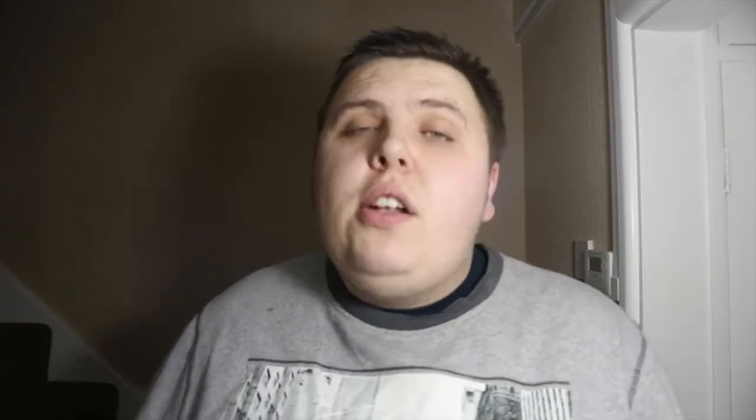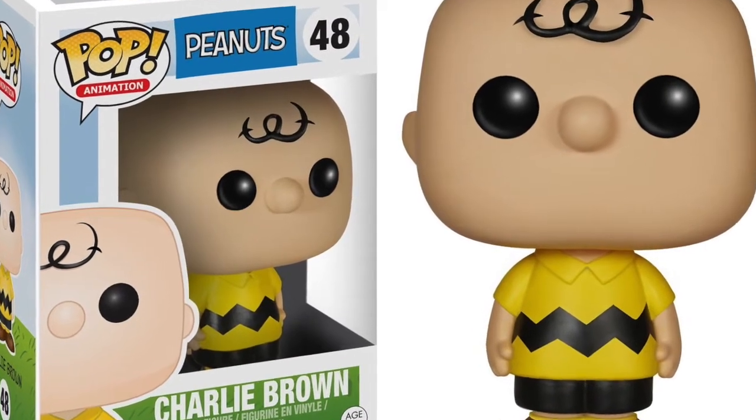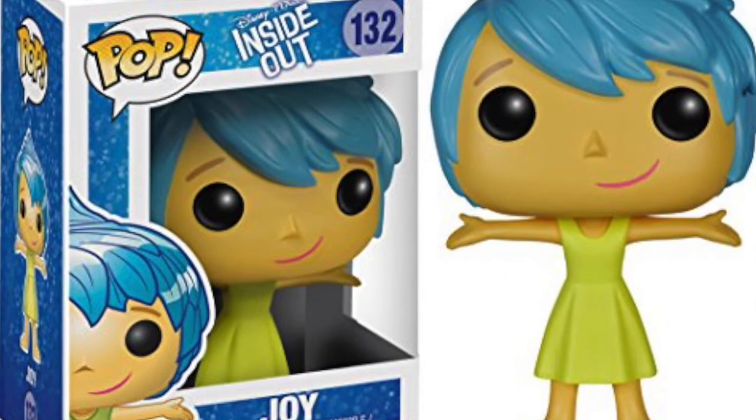Charlie Brown is another pop that's been vaulted. If you watched my Funko mystery box unboxing video from last week, I got the Pop in the Box exclusive Charlie Brown wearing a different outfit. But the one with the original yellow and black stripe has now been vaulted. So if you're a Peanuts fan or a fan of Snoopy and Charlie Brown, definitely pick this up.